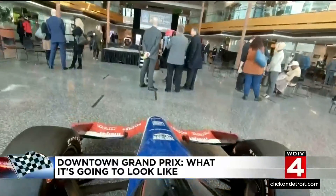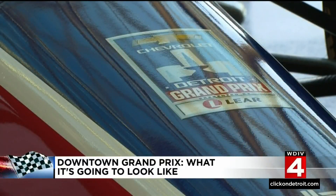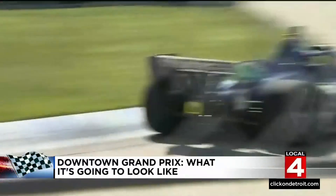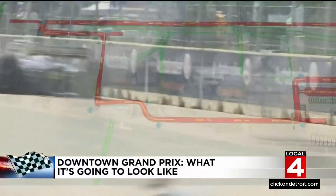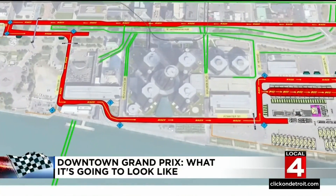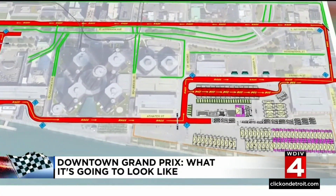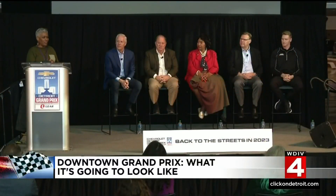It just got real. The Chevrolet Detroit Grand Prix will be racing through downtown Detroit starting in 2023. As the renderings show, the track includes Jefferson Avenue but does not go north of it, meaning downtown will remain open during the race — a big selling point to Detroit City Council.